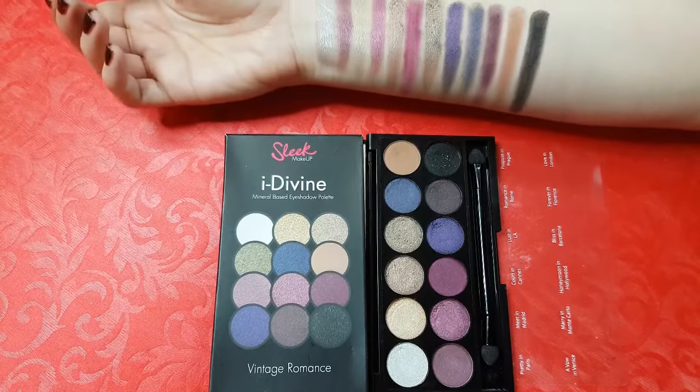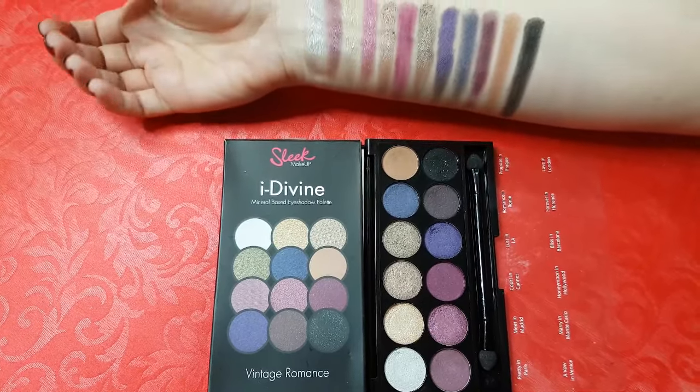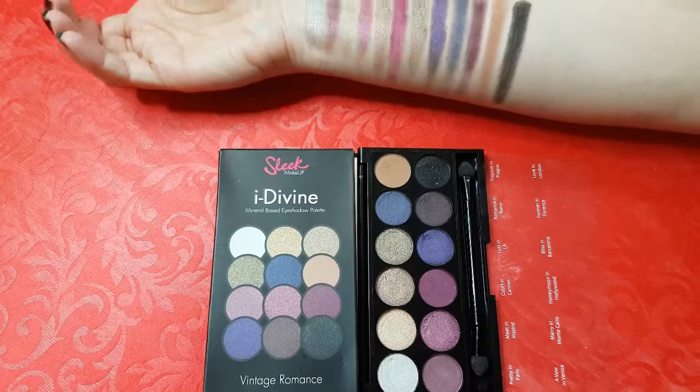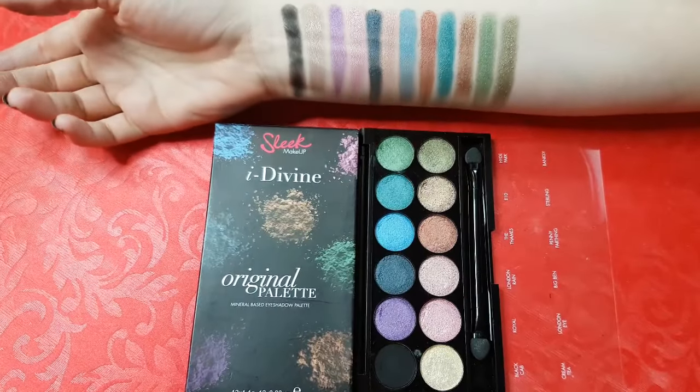This is Vintage Romance. This palette includes shimmering purples, violet, gold shades and a matte dark color, which is ideal for achieving a smoky effect. Although it contains mostly dark purples, you can keep it natural with beige and gold shades.